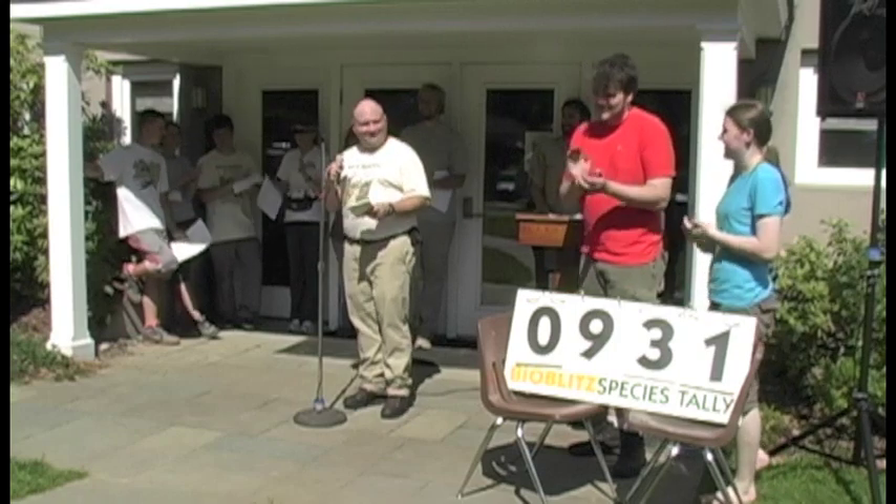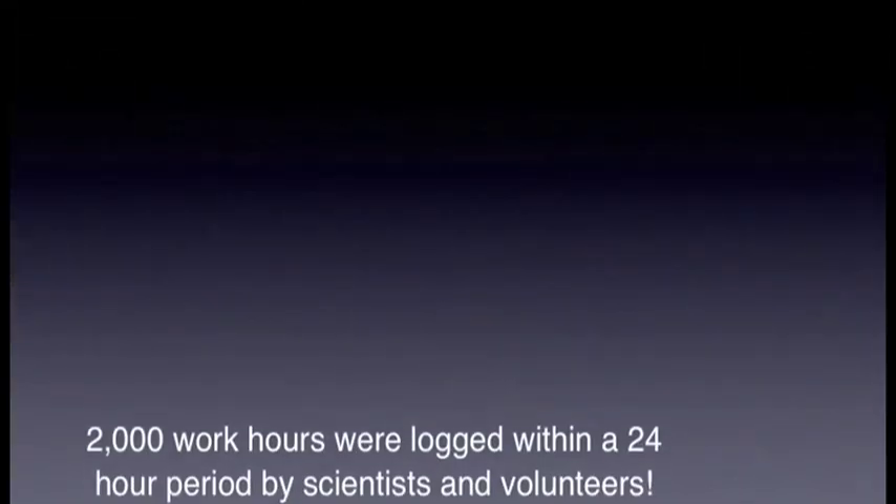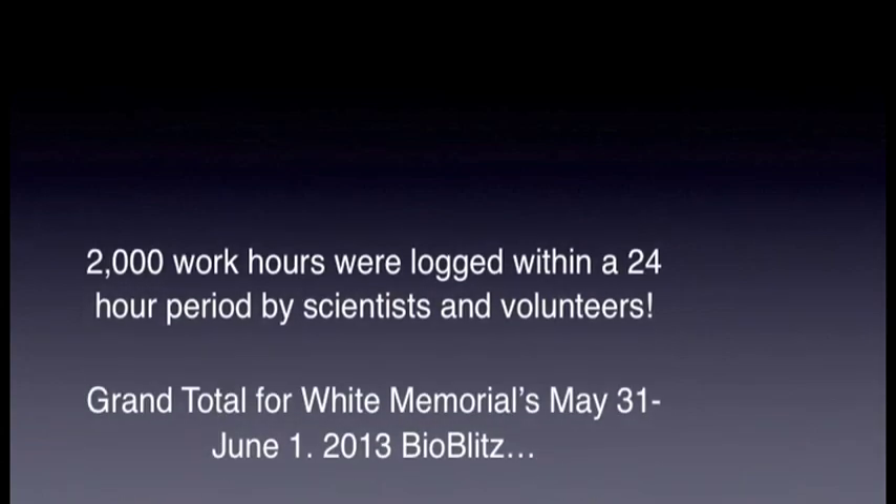931 species. That's it — 931 species counted.